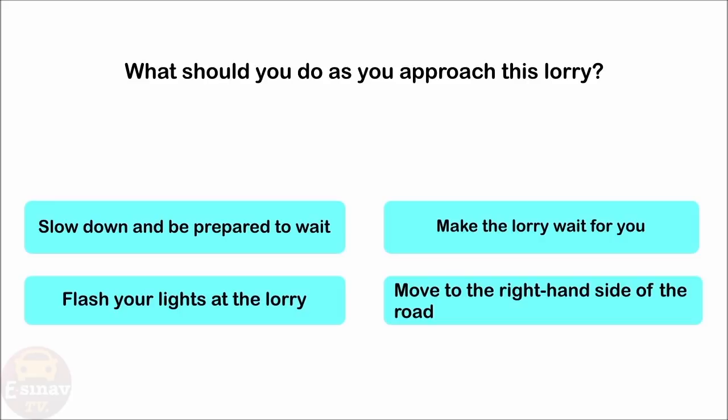What should you do as you approach this lorry? Slow down and be prepared to wait. Make the lorry wait for you. Flash your lights at the lorry. Move to the right-hand side of the road. The correct answer is: slow down and be prepared to wait.